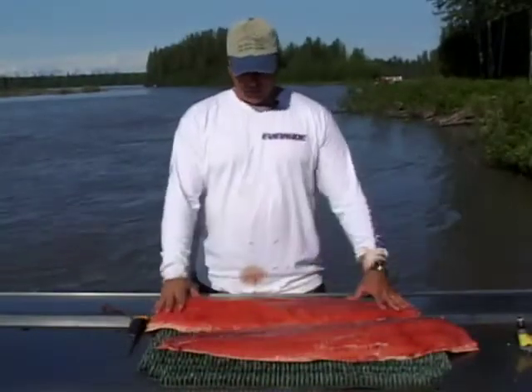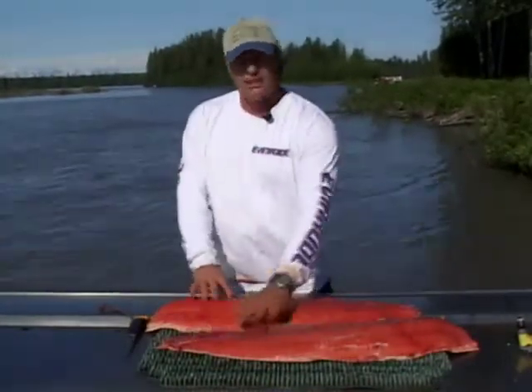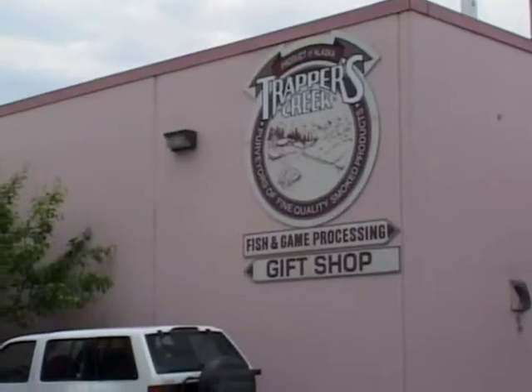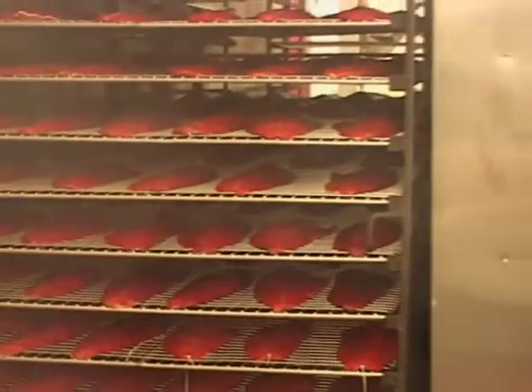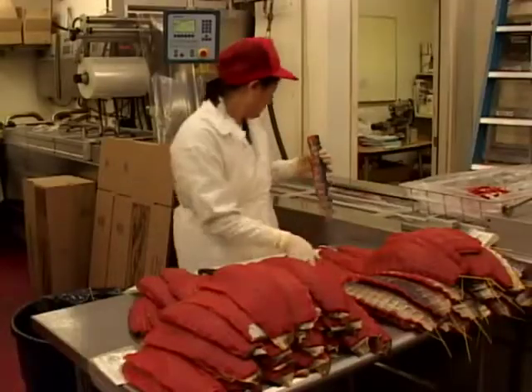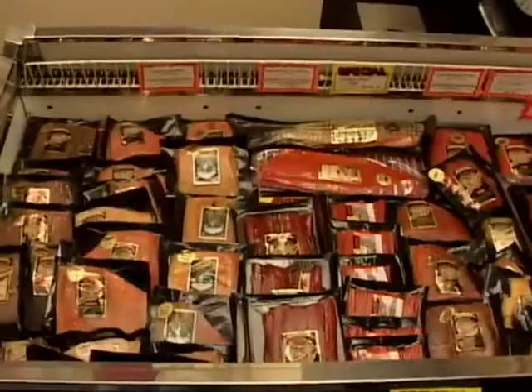Now that we've got the meat off, it's deboned, it's got the skin on, it's ready to go to the smokehouse. Other ways you can do the salmon: you can stake it, or fillet it and remove the skin for different recipes. But this one we left the skin on because we're going to smoke this fish.